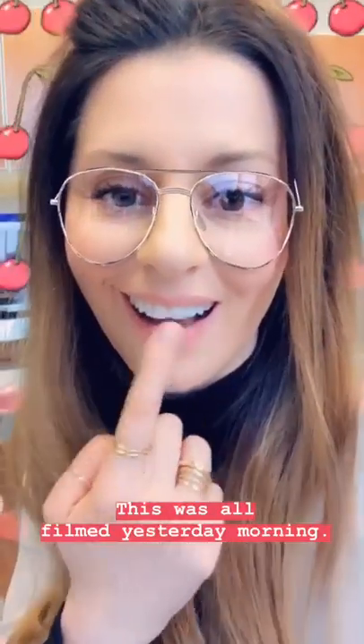Dr. Heimke came in and he took some pictures of my teeth. He's going to show me what my smile will look like when we're finished.